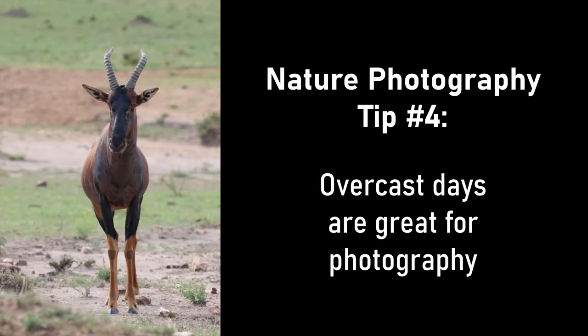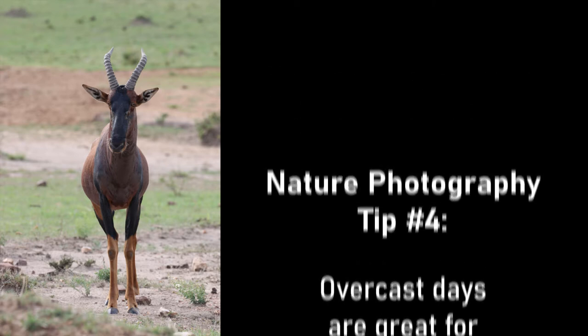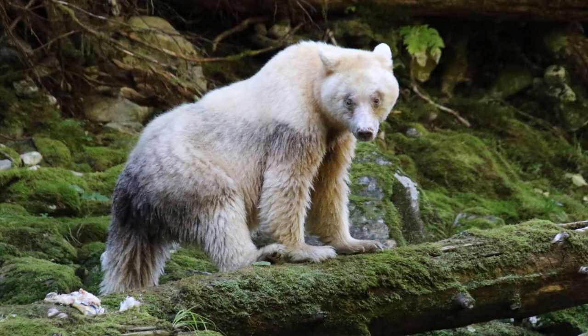Tip four: overcast days are great for photography. Bright sunlight can leave harsh shadows, so don't worry if it's a little cloudy — it'll be easier to get a good shot.